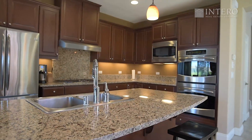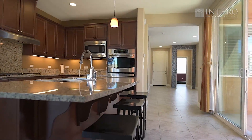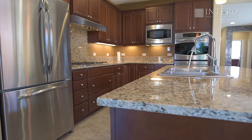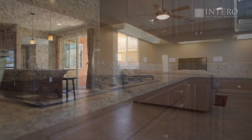As you enter into the beautiful kitchen, you notice the granite countertops, stainless steel appliances, the cherry wood cabinetry with pewter poles, the deep dish pan drawers, and the Lazy Susan help with the storage of all your kitchen delights.